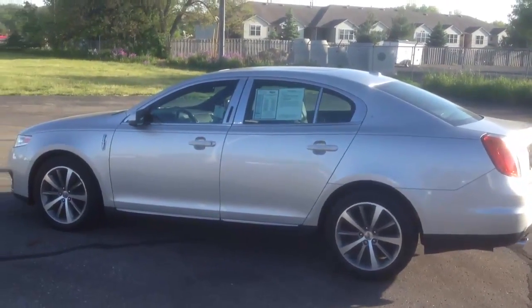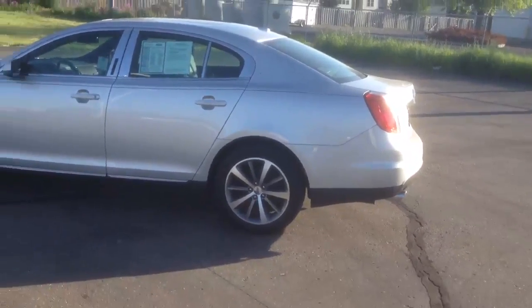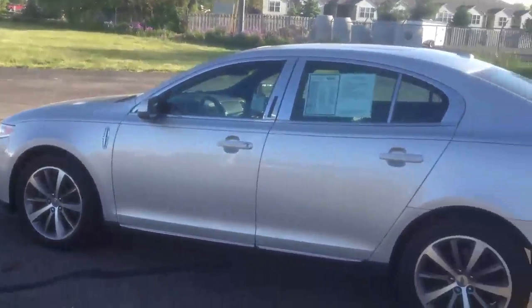Hello everyone, this is John Olson here at Cole Ford Lincoln with the Cole Automotive Group here in Coldwater, Michigan. Today I want to show you a little bit about this 2009 Lincoln MKS — a very sharp, very sporty car.